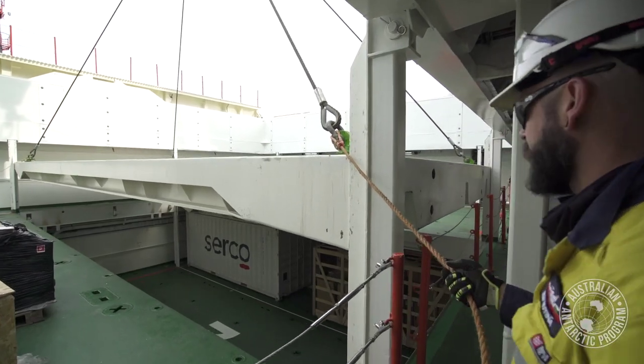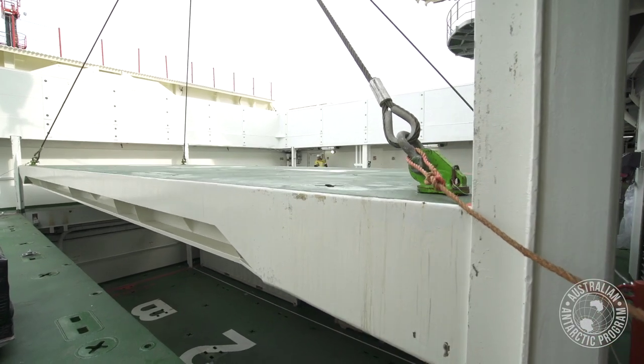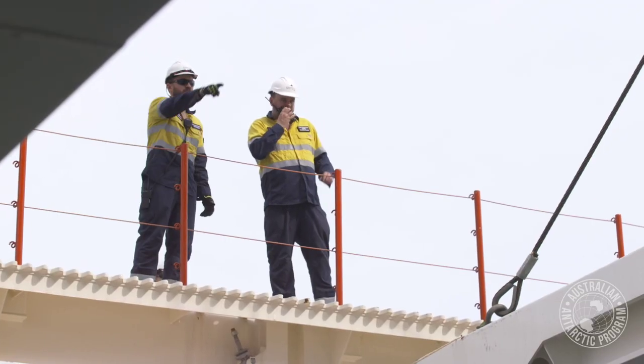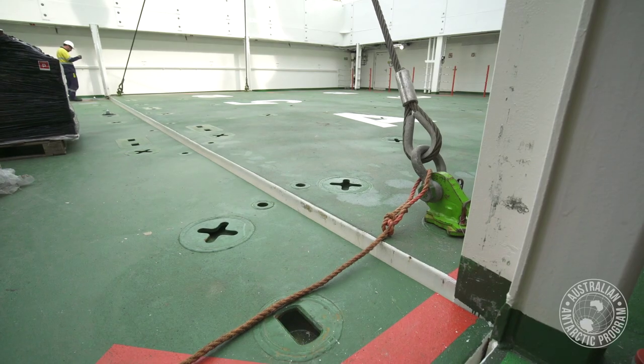When it comes to moving cargo on a ship, every bit of space is crucial. It can appear pretty tight and it just takes a bit of time, a bit of guidance, a bit of training and familiarisation. But the key thing is that we need to fit as much cargo on as we can — we jam it in there so we can resupply the bases to the full potential.